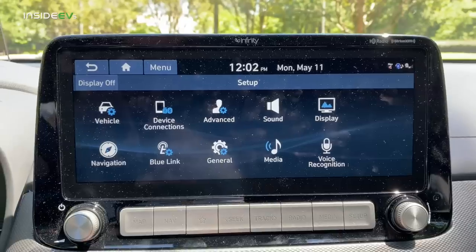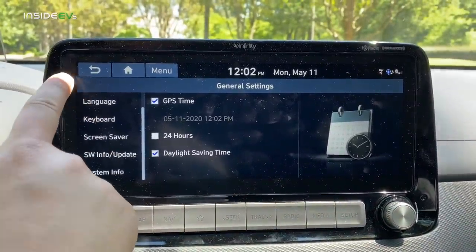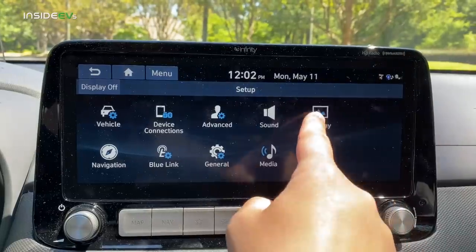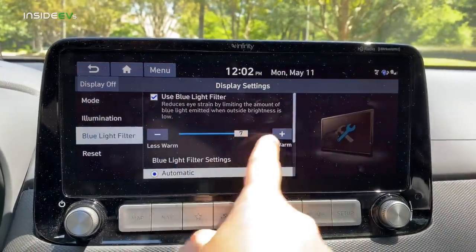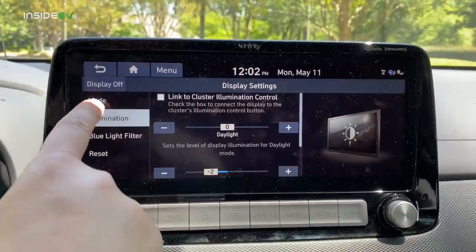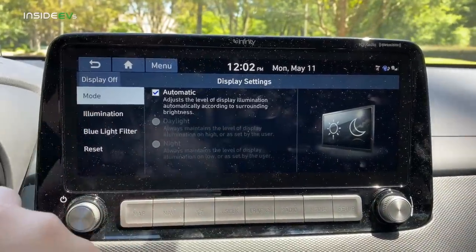Another new thing for 2020 is this screen — it's a 10.1-inch screen, way nicer than last year's model. It's only available in the Ultimate trim; you still get the 7-inch screen in the SEL and Limited trims. Same functionality really, it works very well — Apple CarPlay, Android Auto. It even has this really weird feature called Sounds of Nature that will literally just play sounds like a coffee shop, like people crashing plates.